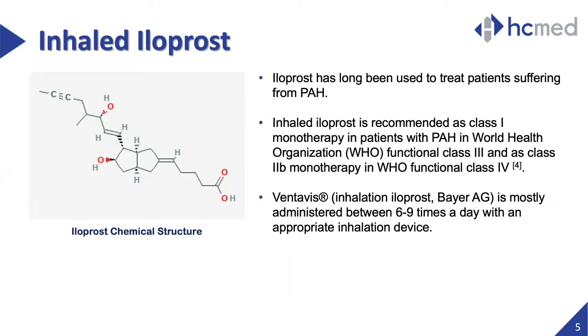Inhaled iloprost has long been used in the treatment of PAH. This compound is a synthetic analog of prostacyclin, which has effects on dilating blood vessels. Iloprost is recommended by the World Health Organization as monotherapy in patients with functional class III. Ventavis, the trade name of iloprost for inhalation, is usually prescribed to be administered between six to nine times a day with an appropriate nebulizer.